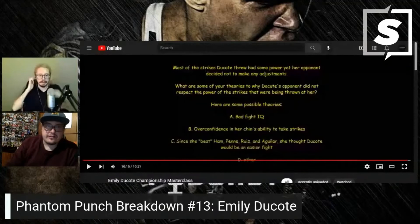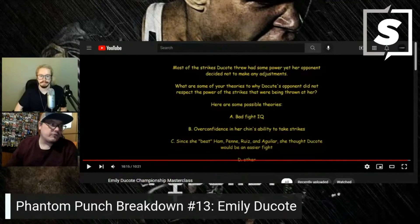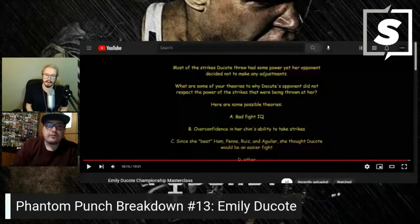Her defense really didn't work out against Dakota — she got head kicked to hell. She's been fighting this way for so long — is it too late to change? It's never too late but it's a lot easier said than done. We've covered Danielle Taylor, broken down her fights, and she's just a tough opponent for any fighter. Crazy props to Dakota and her team for what they did against a very tough opponent.